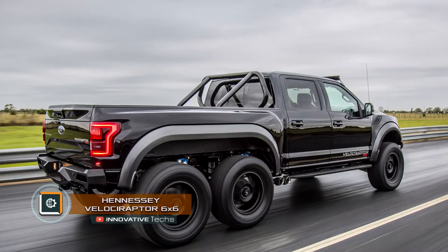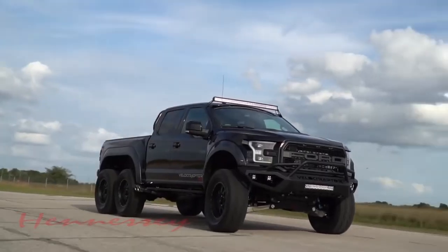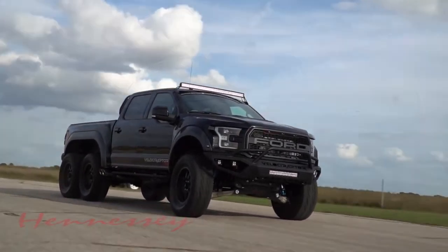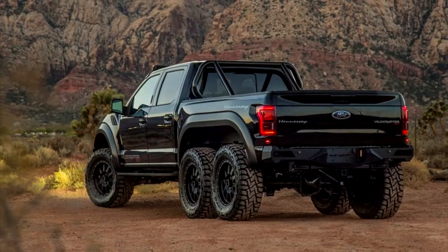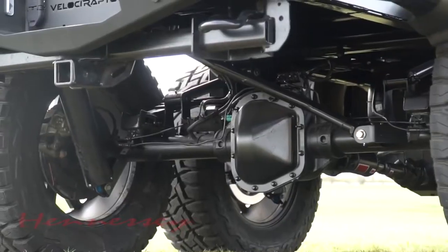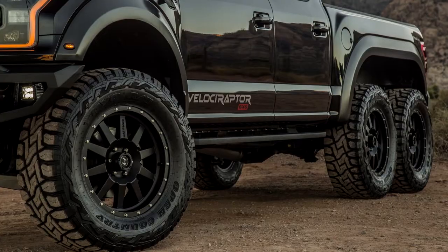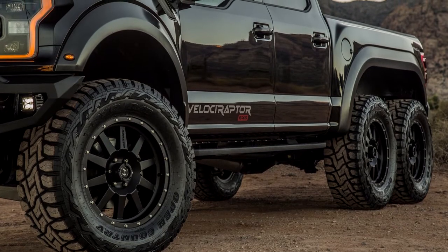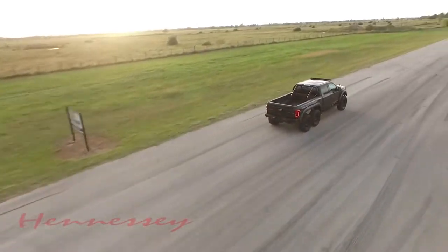Hennessey Velociraptor 6x6. The customizing studio Hennessey Performance made the F-150 Raptor more powerful and equipped the pickup with another pair of driven wheels. The all-wheel drive monster pickup, limited to 50 units, is equipped with powerful wheels and 35-inch all-terrain Toyo Open Country treaded tires. The Fox suspension and locking back axles complete the image.